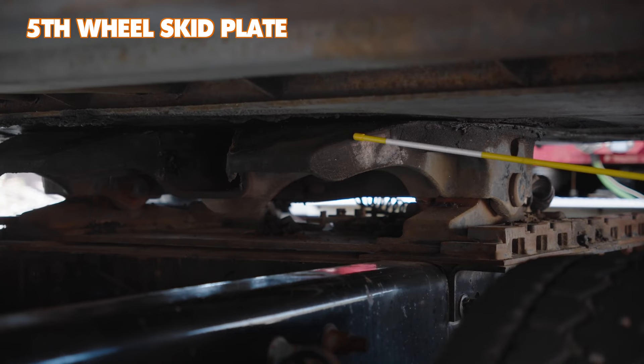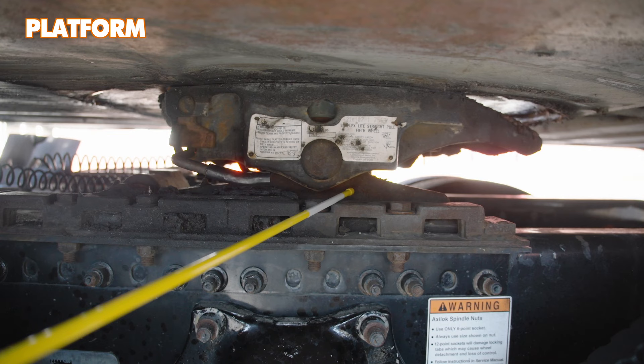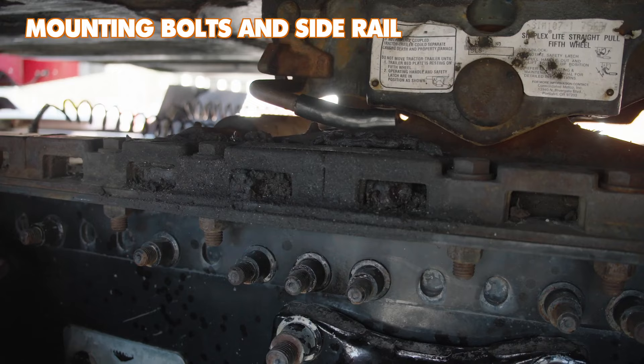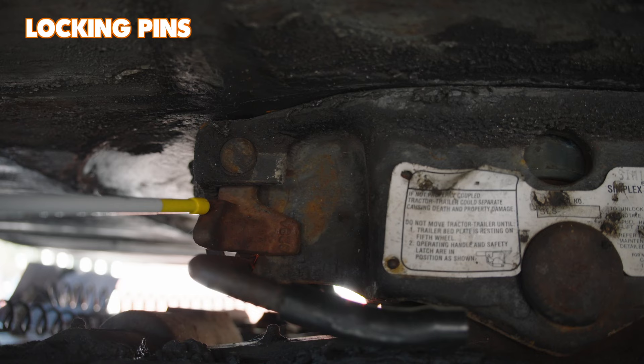Check the fifth wheel skid plate: properly mounted and secure, not cracked, bent, or broken, not missing any hardware, and properly greased. Look at the release arm: properly mounted and secure, not cracked, bent, or broken, not missing any hardware, and in the locked position. Next, check the platform: properly mounted and secure, not cracked, bent, or broken, not missing any hardware. Do the same for the mounting bolts and side rail. Then look at the locking pins: properly mounted and secure, not cracked, bent, or broken, not missing any hardware, and in the locked position.